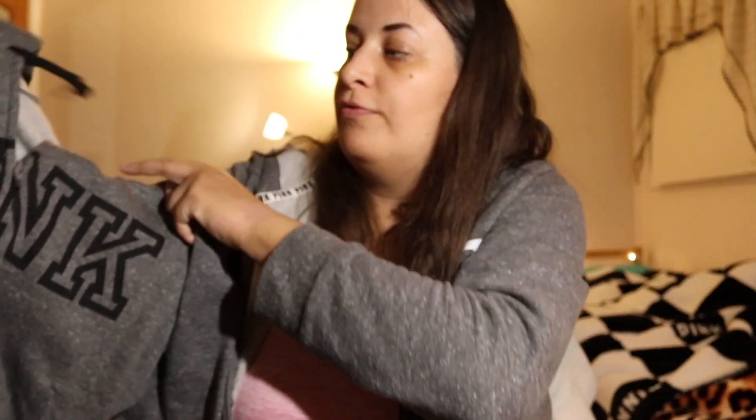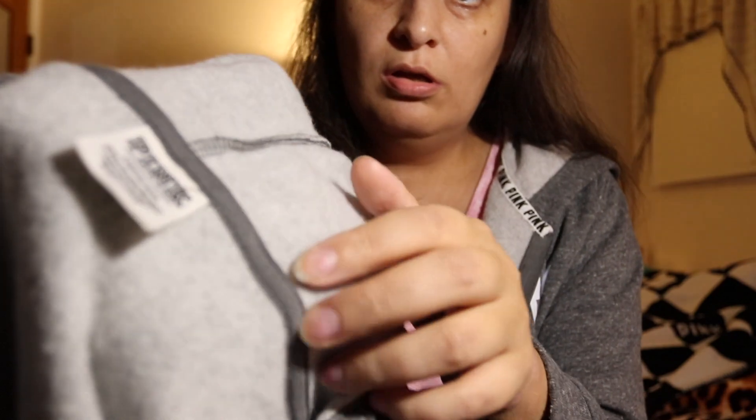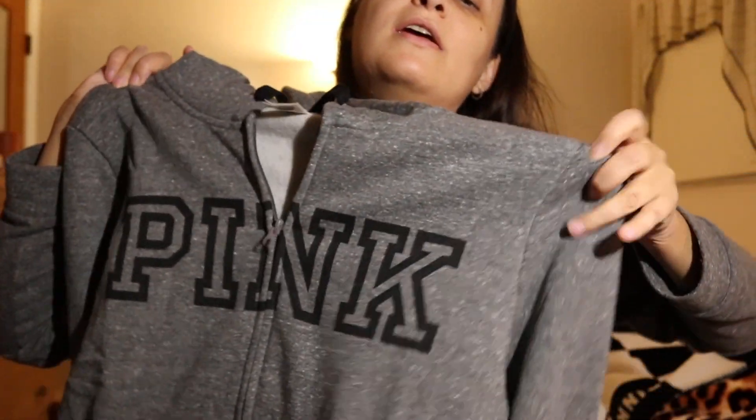The next hoodie I got is again a pap hoodie and again in grey — I know, but I like it and it was 50% off. It's the same style with black and pink colors and a pink logo. This one has some extra detailing while the other is simpler, but I like them because they are comfortable.